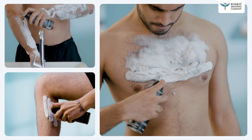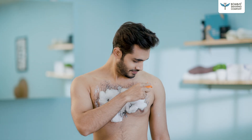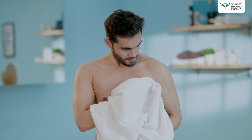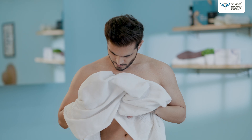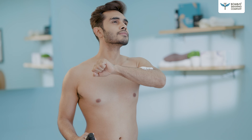It doesn't leave patches like other products and removes all hair in one go. In just 6 to 8 minutes. It is dermatologically tested, so gives you an irritation-free formula. Also, has a really nice fragrance, unlike anything that I have tried before.